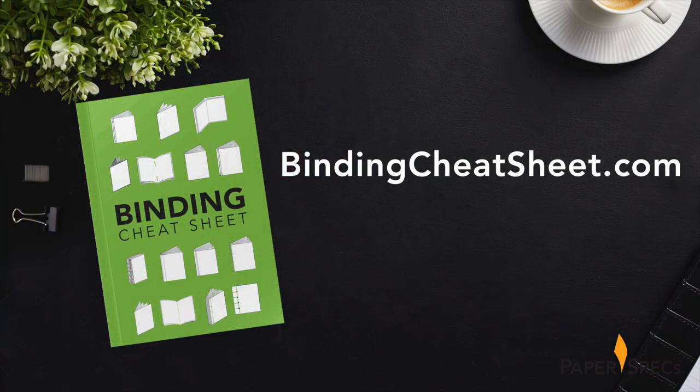While spiral binding was the perfect choice for this oversized book and enabled it to lay flat, there are so many other amazing binding options available to you. Download our free binding cheat sheet right now and get the pros and cons for each and every one of them.